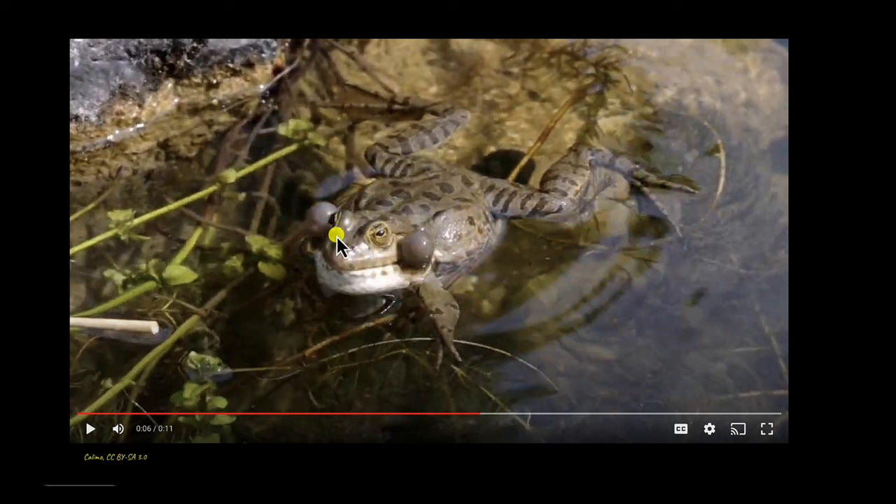When two frogs — a male and a female — mate, offspring is produced. But what happens inside frogs that makes production of offspring possible? For that, we need to take a look at the reproductive system of frogs, which is the system responsible for the formation of gametes.